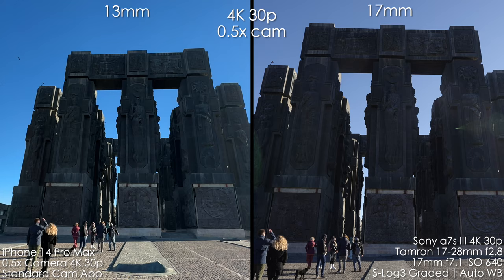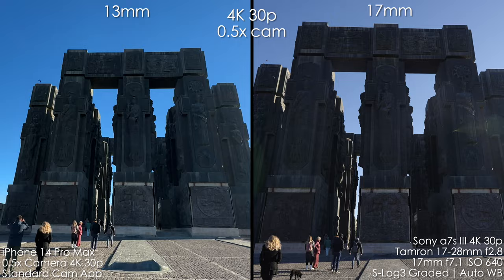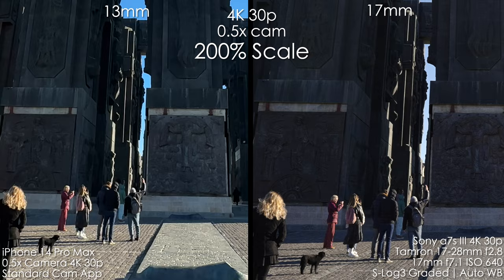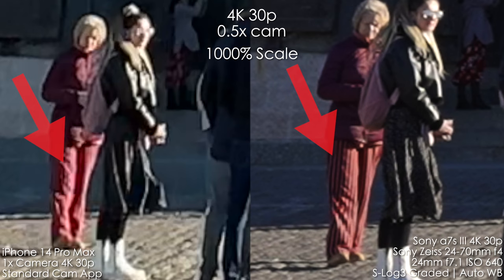Now the ultra-wide 0.5x camera — 13mm full-frame equivalent — versus Tamron 17-28 at 17mm. The iPhone is a bit wider, but the 0.5x sensor is smaller, so it applies more noise reduction and more sharpening, and overall looks softer than the 1x camera. The difference is pretty dramatic: we cannot even see the stripes on the trousers of the lady on the left, though we can see patterns on the black dress and stripes on the pants with Sony. The Sony is winning hands down.